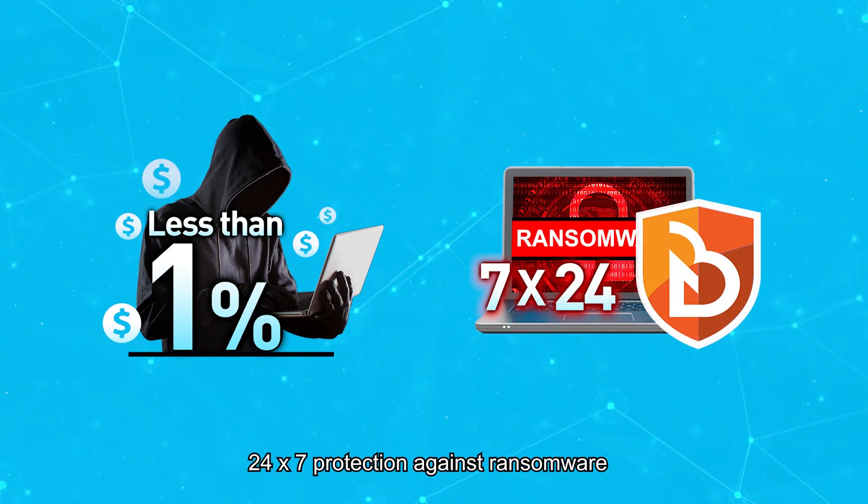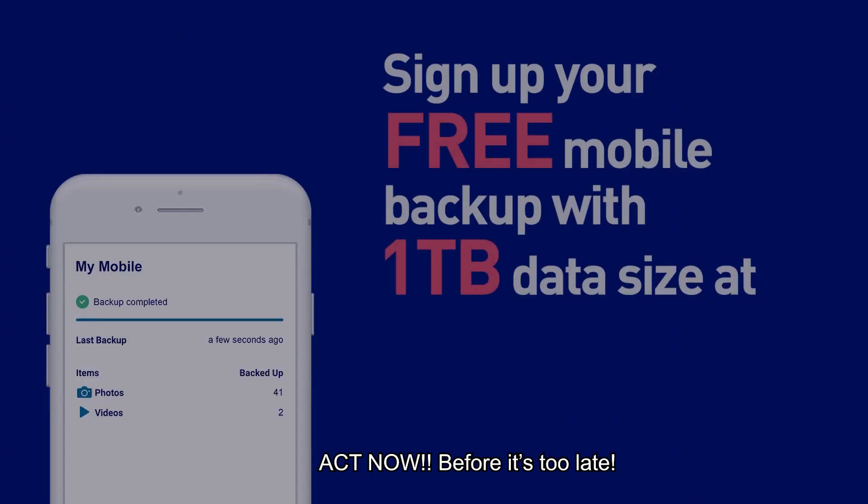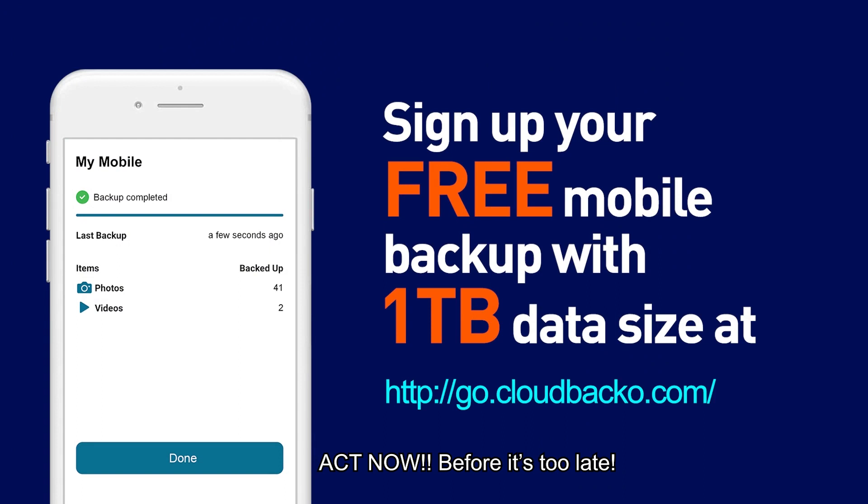Get 24/7 protection against ransomware. 24/7 peace of mind. Act now before it's too late. Take control of your own ransomware strategy. Plan ahead. Deploy a robust backup solution. Never give hackers a chance.